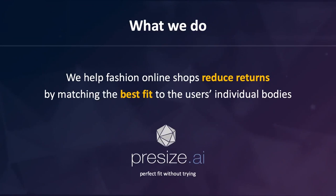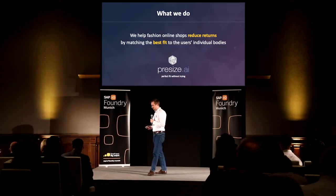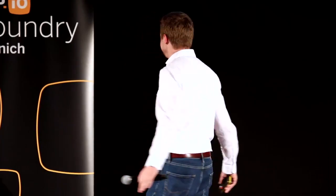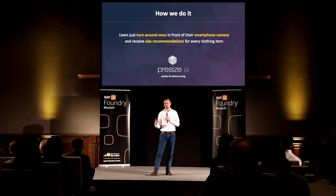What we do at Precise is we help online fashion shops reduce their return rate by matching the perfect fit to the individual body of the user. And the way we do it is you just turn around once in front of your smartphone camera — like this. It's very easy and it's extremely fast. After you do this, you get the perfect size recommended based on your body on the shop for all products and also for future purchases.